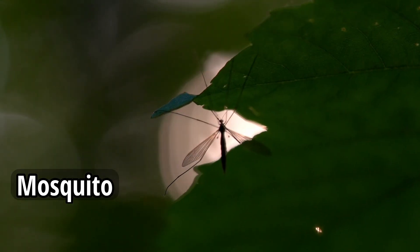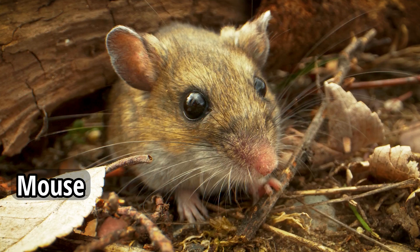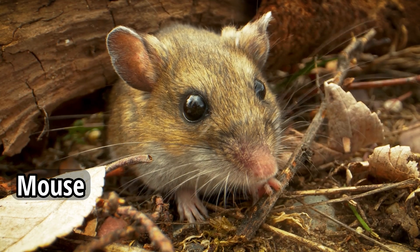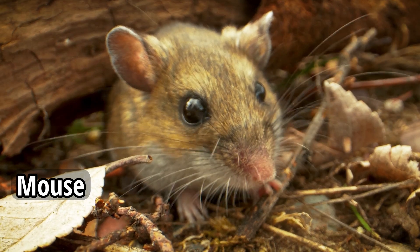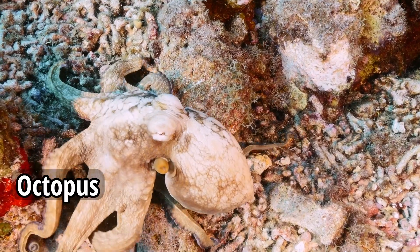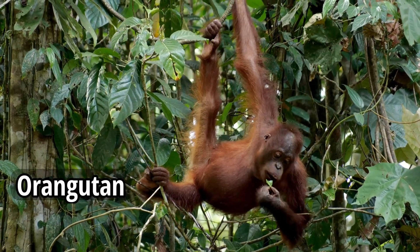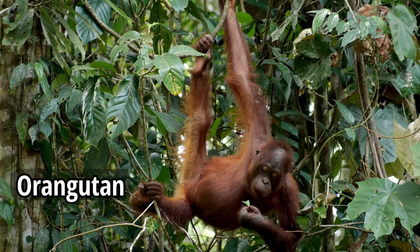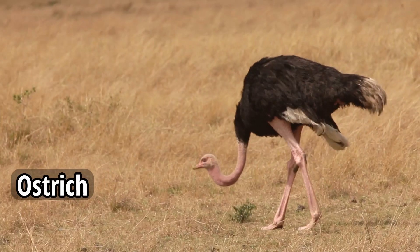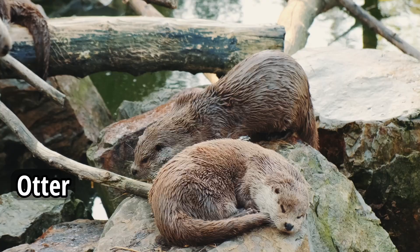Mosquito. Mouse. Octopus. Orangutan. Ostrich. Otter.